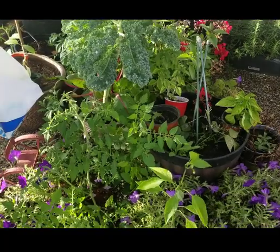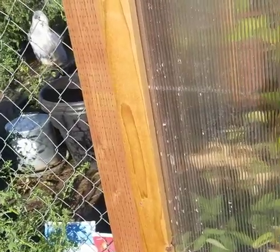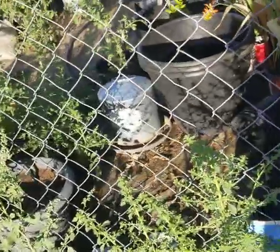Oh my gosh, let me show you this really quick — it's a little itty bitty frog! Oh my goodness, I missed him. Where did he go? He was the greenest little frog I've ever seen. Okay, I missed him — sorry about that.